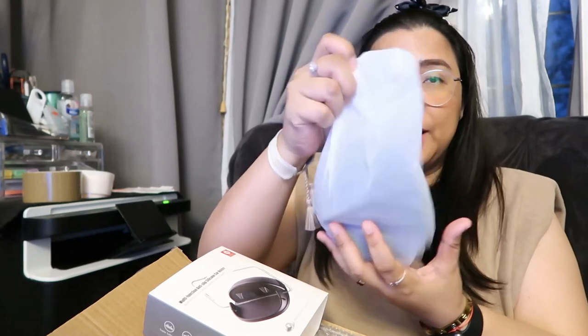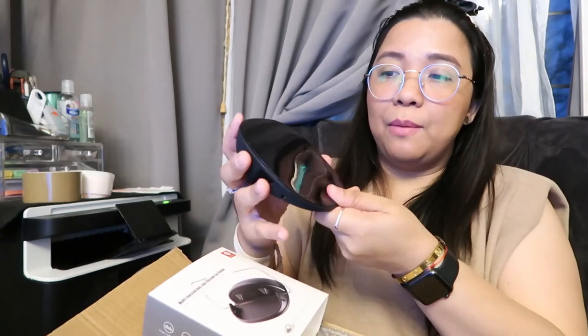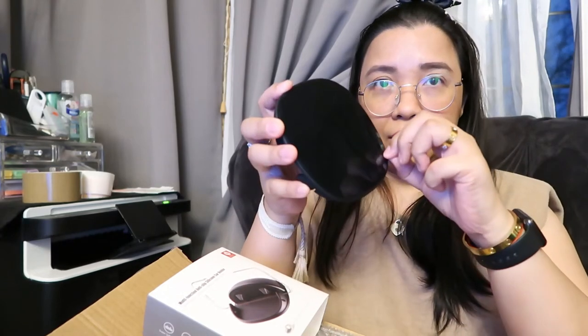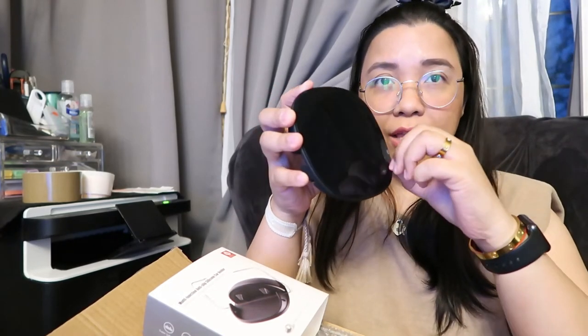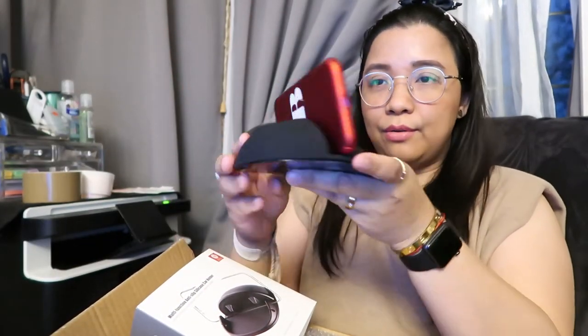I'll put it in the description box — I'll link it on Amazon or wherever I bought it. It has a stick-on at the back, so this will hold your phone. Let's see if it can hold the phone — yes, I think it does. Next one, I also bought another one.